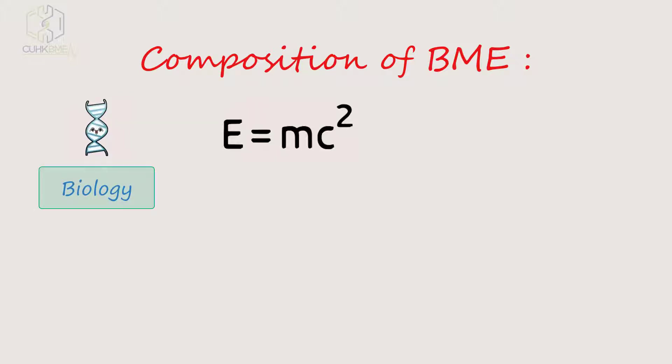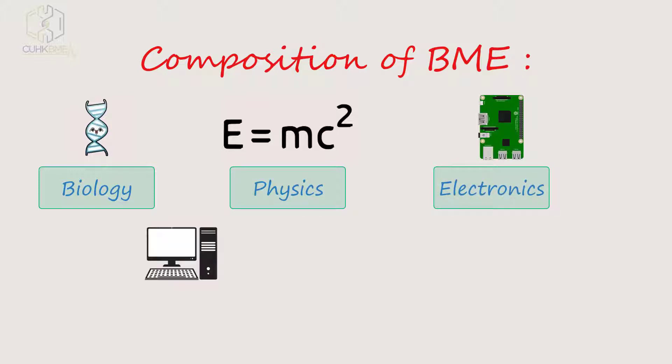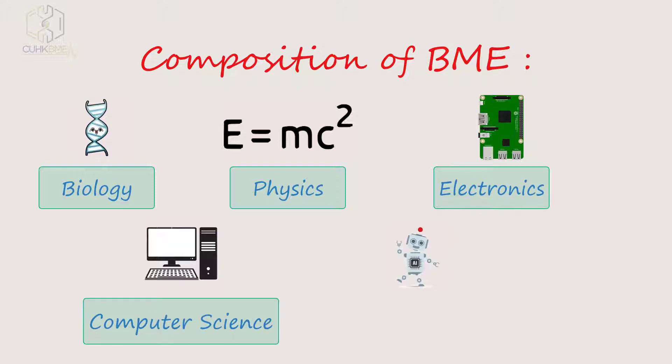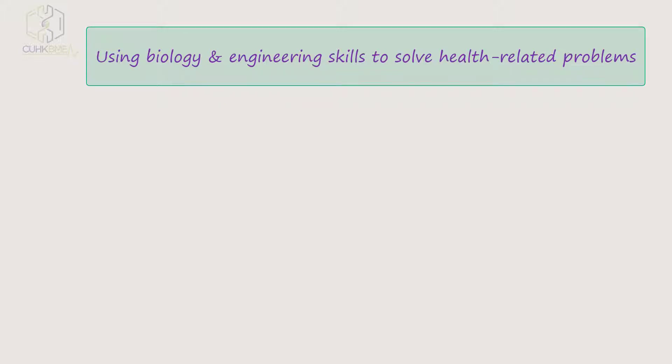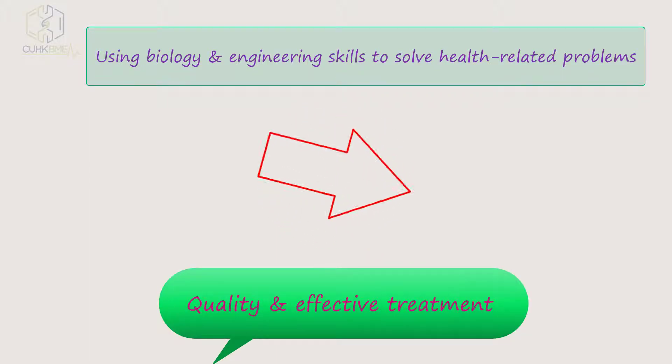The composition of BME includes biology, physics, electronics, computer science, and mechanics. Biomedical engineering uses biology and engineering skills to solve health-related problems, ultimately creating quality and effective treatment.